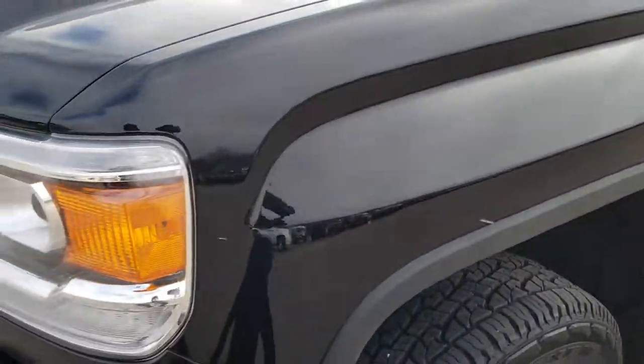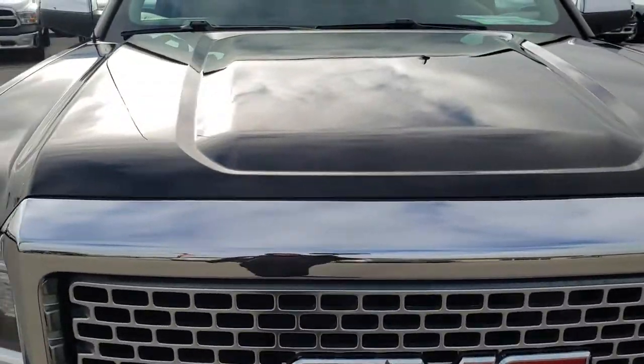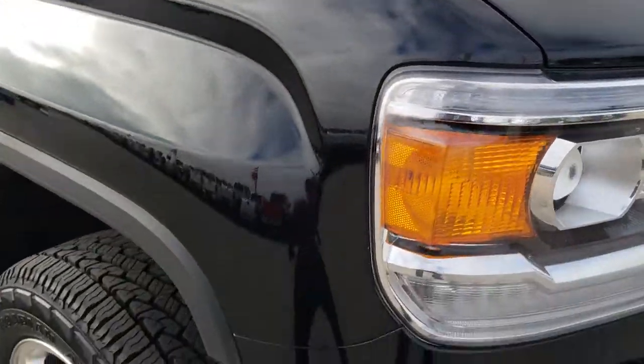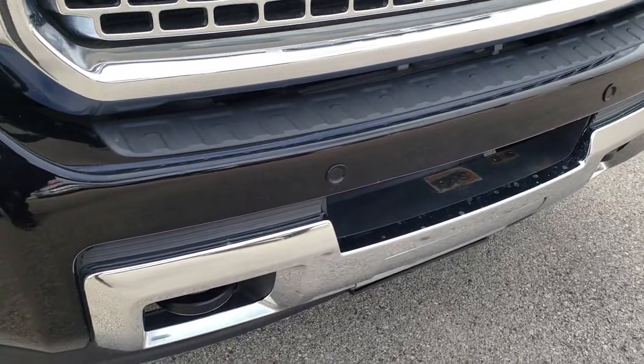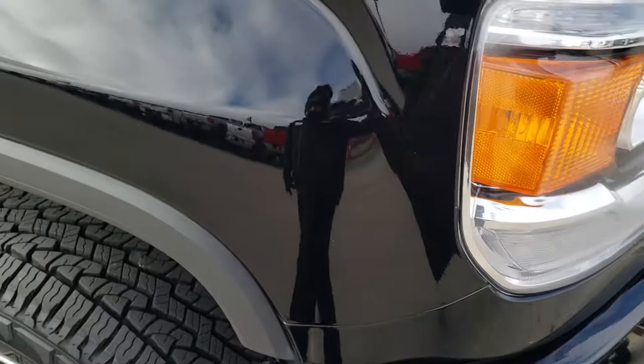Didn't see any dents or dings on that front fender. Front grille is in excellent shape. The hood is in excellent shape as well — no dents or dings on that. Front bumper is pretty nice. It has the front sonar and the factory fog lights, LED running lights, and projector lamp headlamps.